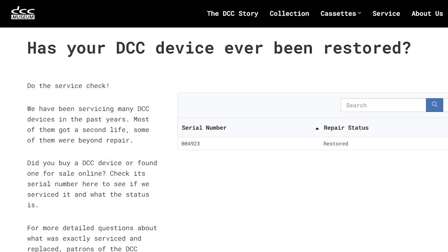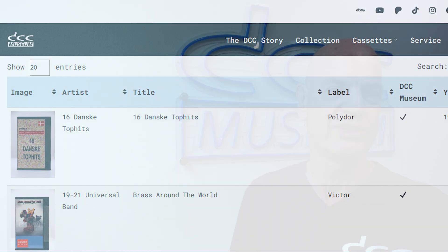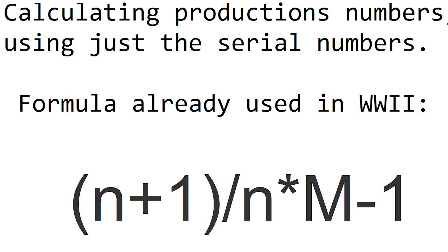With this data we can now produce an actual number, because Philips never had data — not only on how many DCC pre-recorded titles were available, but also how many decks were produced. Numbers floating around ranged anywhere between two and five hundred thousand, but nobody has had an accurate number. So in this video we will show you our attempt at how we calculated this.